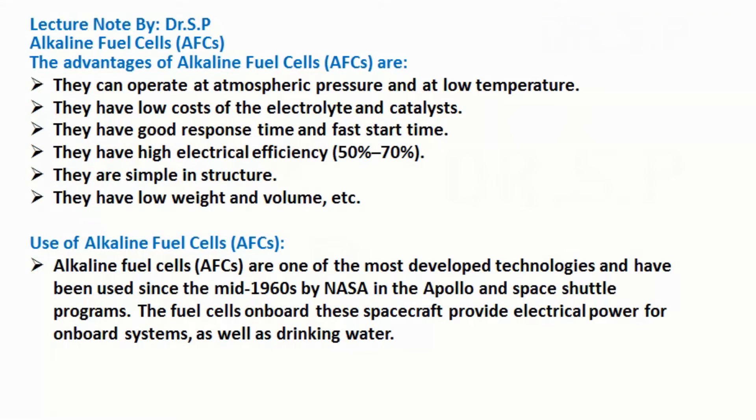Alkaline fuel cells are one of the most developed technologies and have been used since the mid-1960s by NASA in the Apollo and Space Shuttle programs. The fuel cells onboard these spacecraft provide electrical power for onboard systems, as well as drinking water.